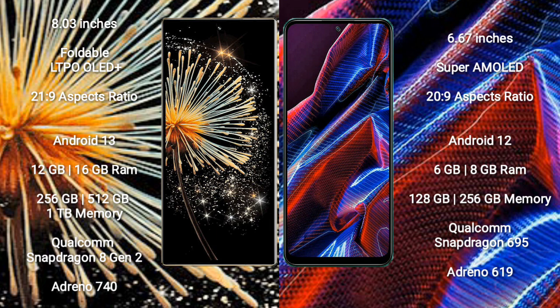Xiaomi Mix Fold 3 comes with 12GB or 16GB RAM and 256GB, 512GB, or 1TB internal storage. It is powered by a Qualcomm Snapdragon 8 Gen 2 processor with GPU Adreno 740.